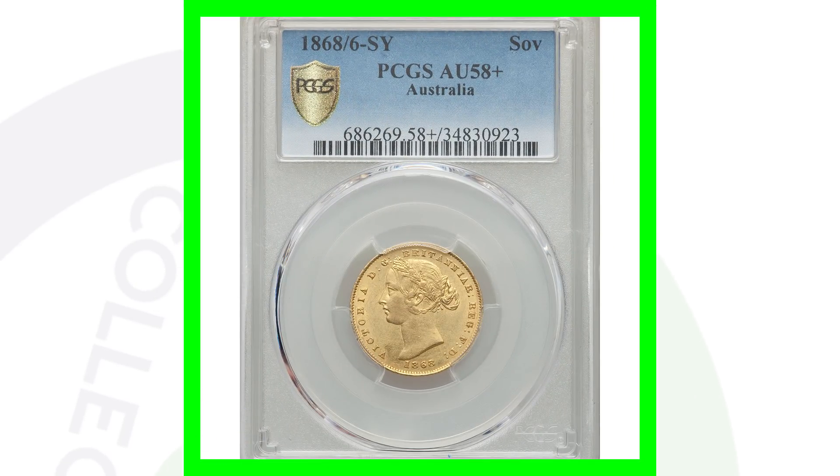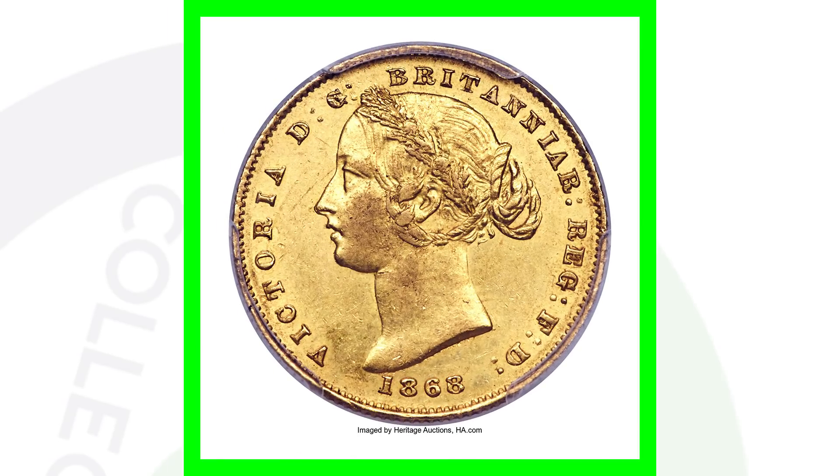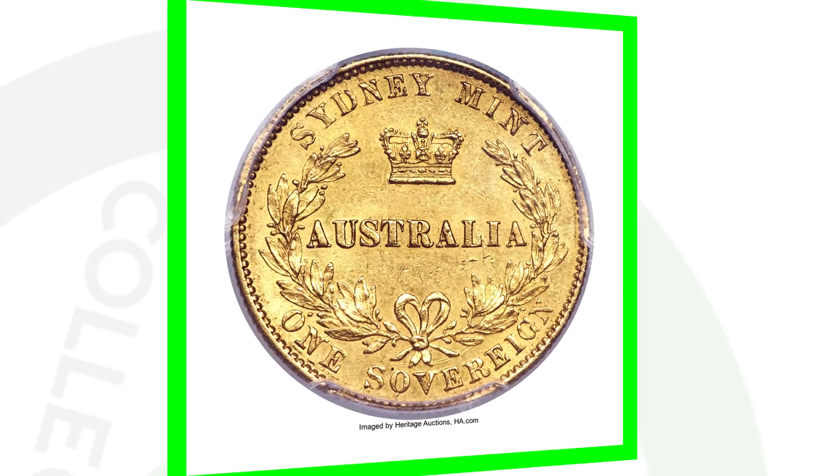This coin here is very valuable and it's got an error. This is a gold coin — a Victoria gold sovereign from 1868. What's really interesting is that the 8 is over the 6, so we have an 8-over-6 on the date. If we zoom in you can kind of see that 6 hiding underneath the 8 in 1868. This coin sold for over $3,000. I love the design — it has Sydney Mint there on the reverse. One sovereign, Australia.